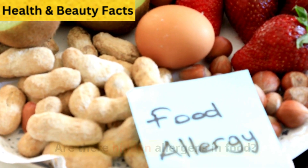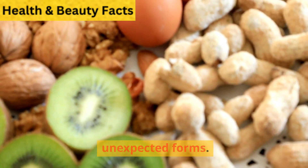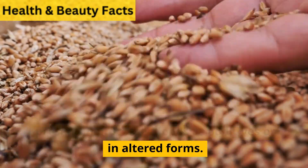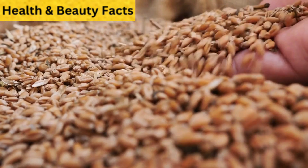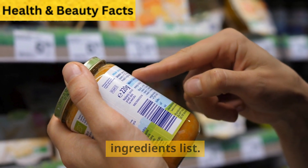Are there hidden allergens in food? Yes, many foods contain allergens in unexpected forms. For example, milk or wheat may be present in processed foods as additives or in altered forms. Always read labels carefully and know alternative names for allergens in the ingredients list.